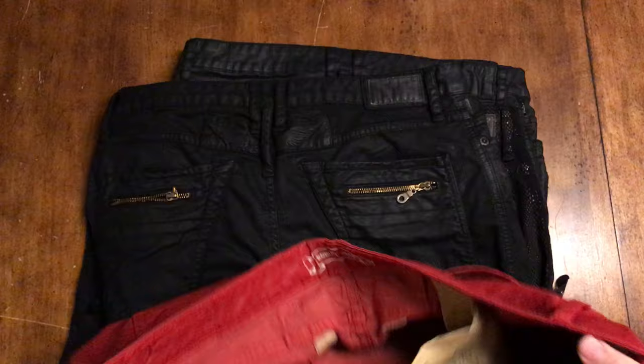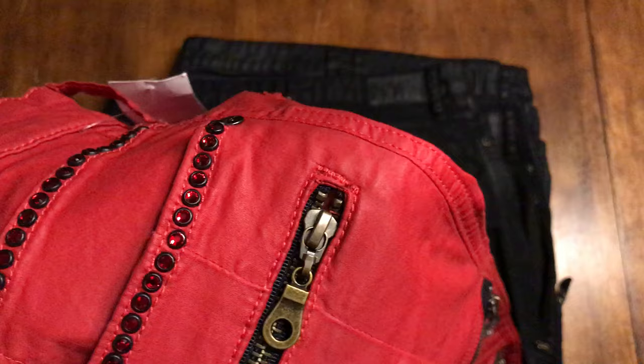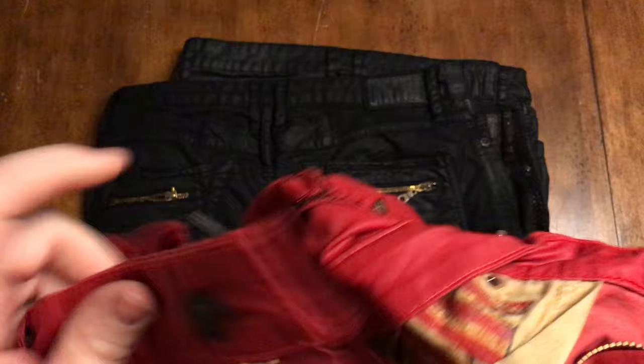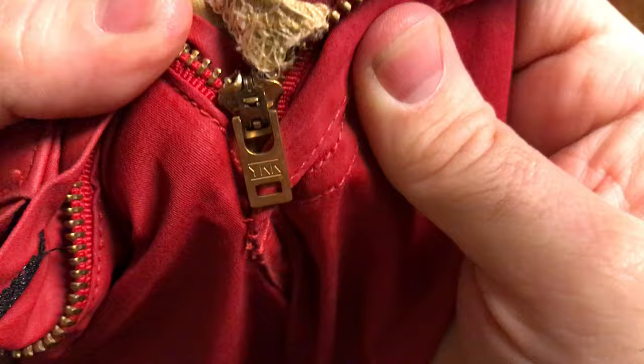Another thing about Robin's Jeans is they always use YYK zippers. Maybe other designs might change a little, but notice this zipper - it's this kind of antiqued finish on them. All Robin's Jeans are going to have YYK brand zippers, and YYK is a good quality brand of zipper.